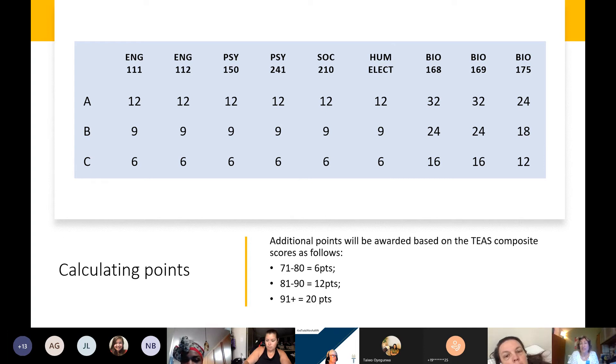We only award points for the nine pre-nursing courses you completed and the TEAS exam. There is nothing else we use to award points at Wake Tech.